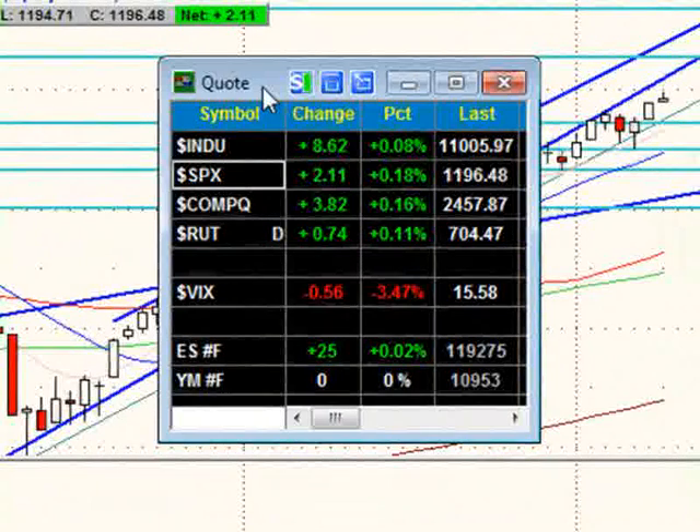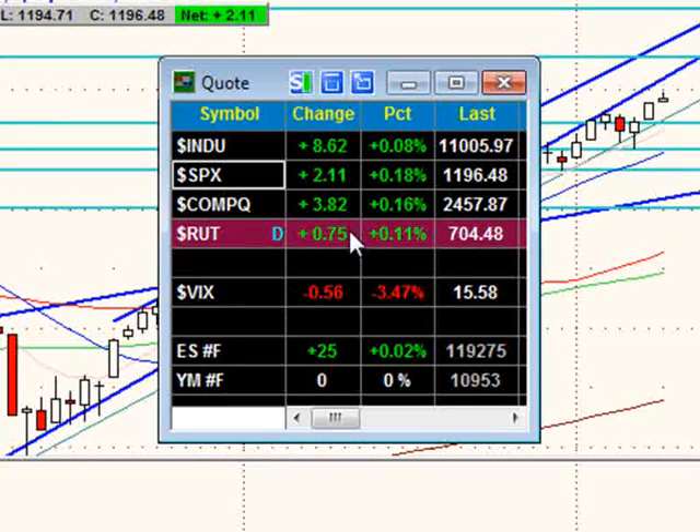We have the Dow barely up, S&P barely up, NASDAQ barely up, Russell barely up — only about 9 points on the Dow, S&P just 2, NASDAQ about 4, not even 1 on the Russells. And we do have a nice drop here in the VIX, putting us below 16 — that is very low on the volatility index, the fear indicator very, very low.